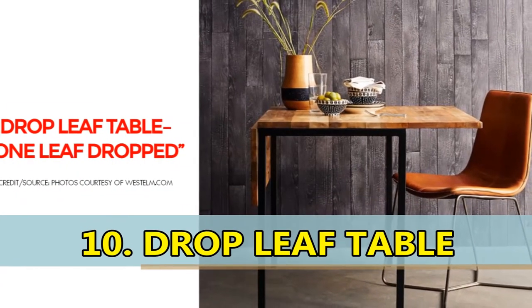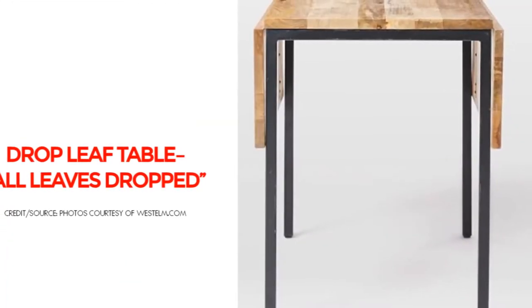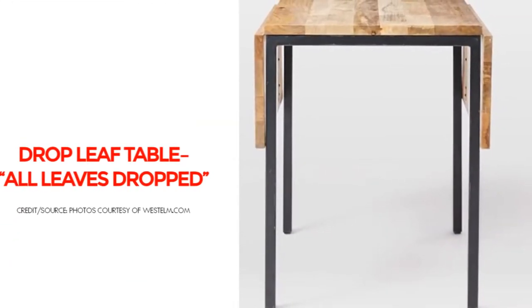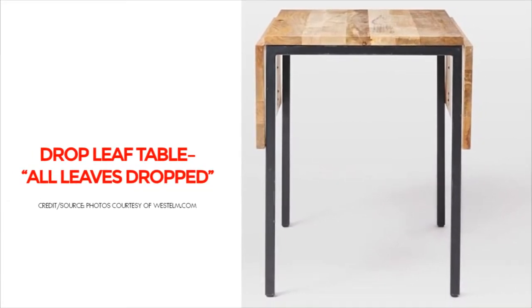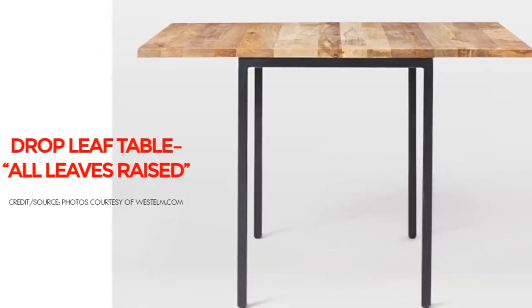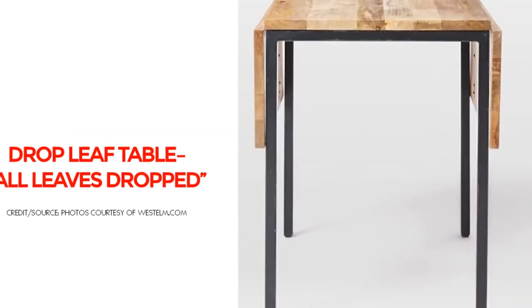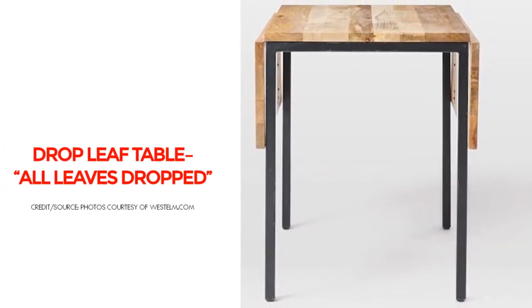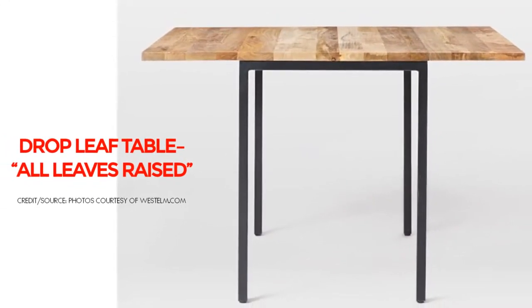Number 10: Drop Leaf Table. A drop leaf table is a table that has a fixed section in the center and a hinged section, or leaf, on either side that can be folded down or dropped. Keep the leaves down and conserve valuable space, or raise them up and squeeze additional people in at the dinner table. A great solution for small spaces or multifunctioning rooms.